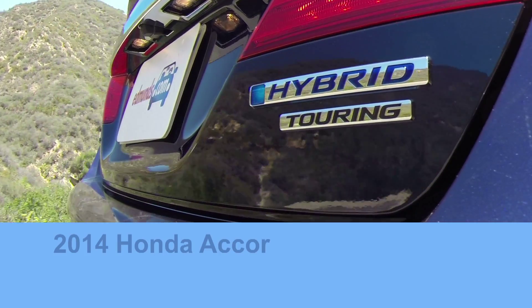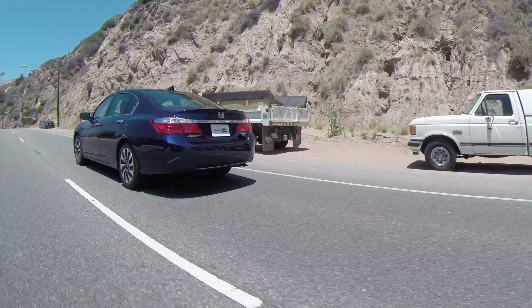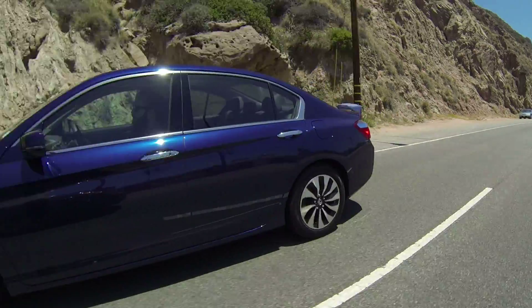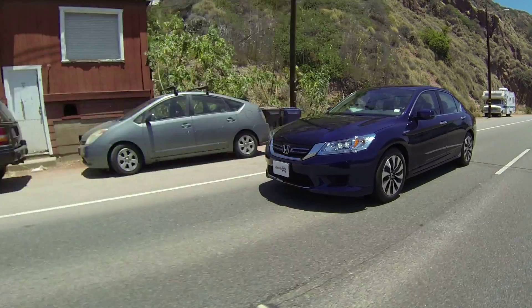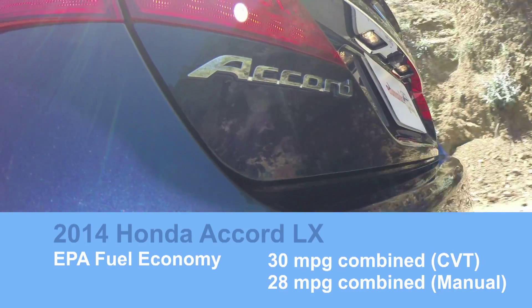There's no arguing with its fuel economy though. The EPA estimates 47 miles per gallon combined. And in our extensive testing, it achieved 46 MPG on our interstate test and a whopping 55 in our 100-mile suburban driving test. A regular four-cylinder Accord gets 30 miles per gallon combined.